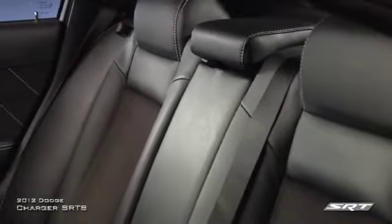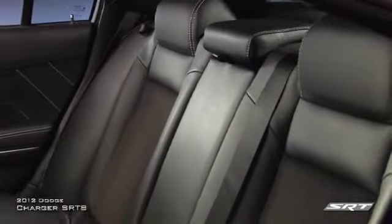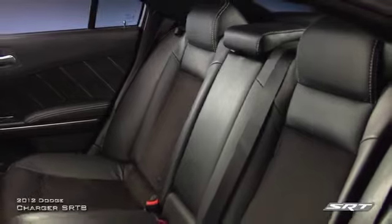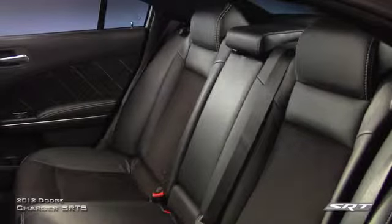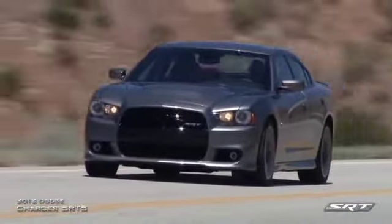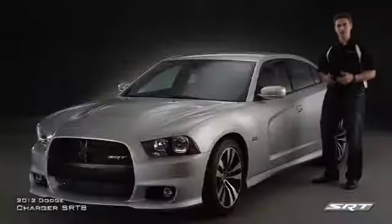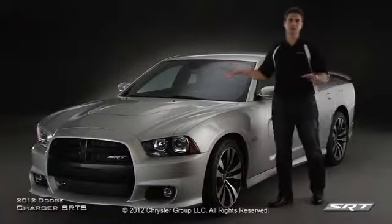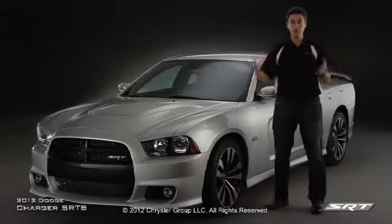If you're worried about practicality, fear not. The Charger SRT8 boasts plenty of room for the whole family with easy in and out doors, roomy comfortable rear seats, and plenty of trunk room. The 2012 Dodge Charger SRT8 — a car to supercharge your senses. Intelligent performance, awesome power, state-of-the-art technology and safety, and room for the whole family.